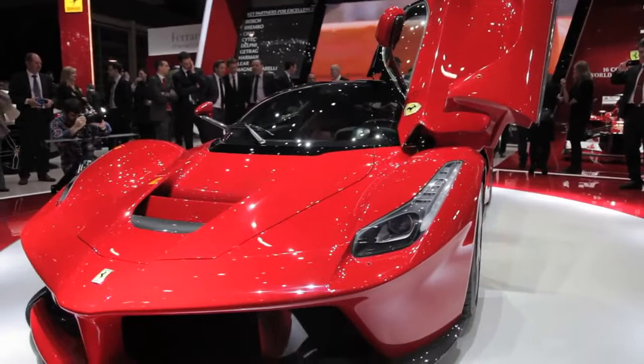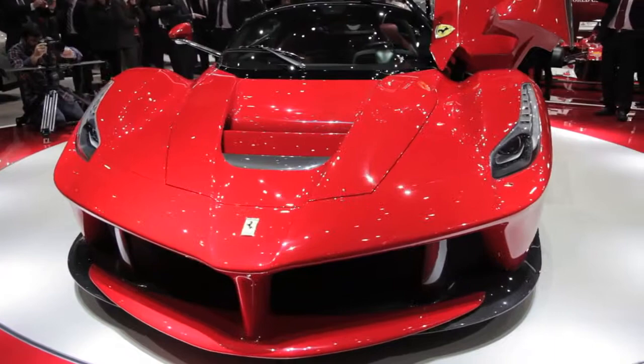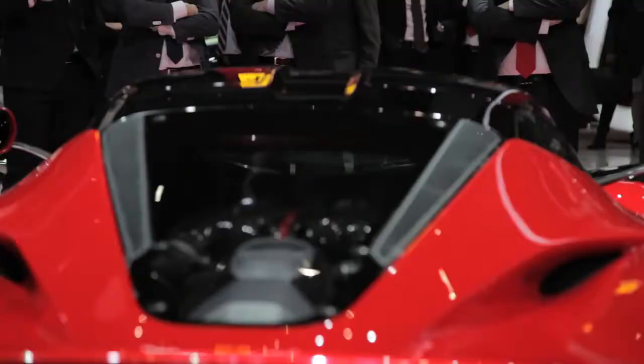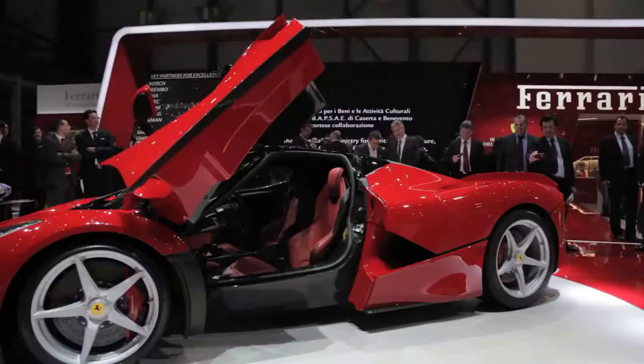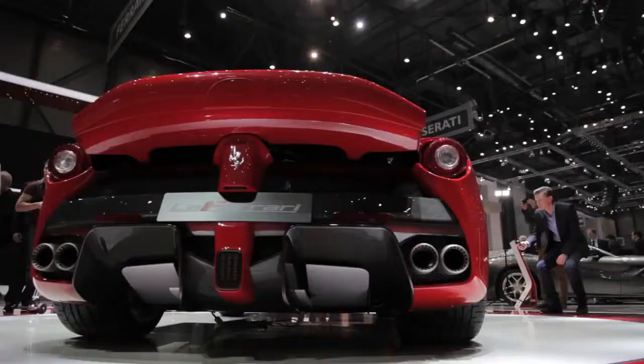This is Ferrari's first ever hybrid, and it makes a combined maximum 950 horsepower. Most of that comes from its 6.3-liter V12 engine, but the electric system adds 161 horsepower total. That power also runs through a 7-speed dual-clutch transmission.